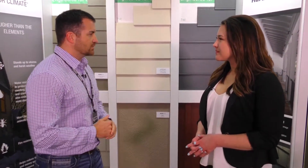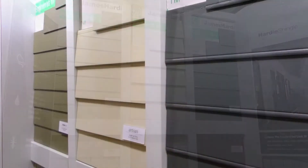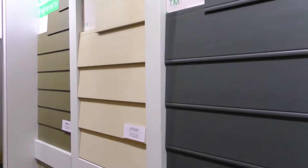Whether it's wood siding or anything else — now with the Hardie siding, it's very low maintenance. It comes pre-painted with 34 colors. It's made out of fiber cement, so basically it gets pre-painted at the factory, you put it on, and then you forget about it. Perfect — low maintenance.